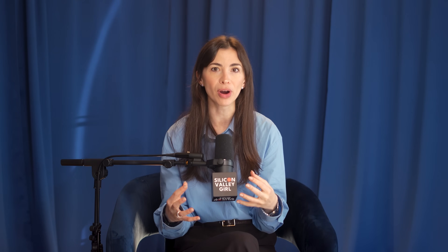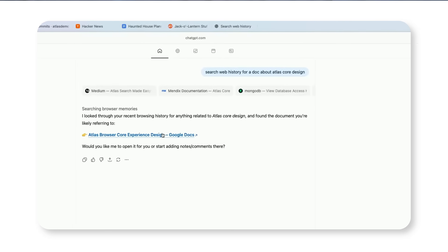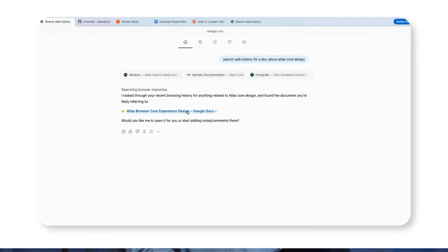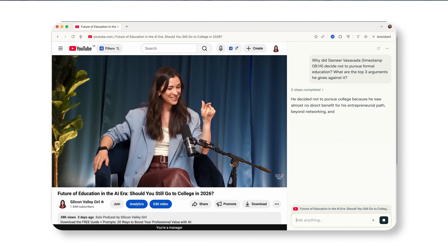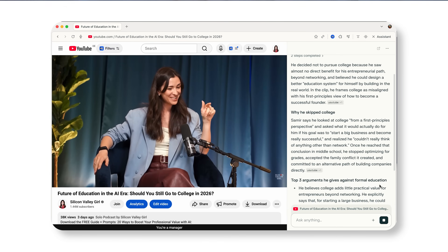They can do so much more. You can ask the browser to not just search for something, but to book something, to buy something for you on Amazon, to pull information from websites. I use Comet all the time to chat with a YouTube video because it is so good at that. AI talks directly to the web and works as your personal assistant online. Because I like Perplexity, I've been using Comet a lot and it's completely changed a lot of things for me.